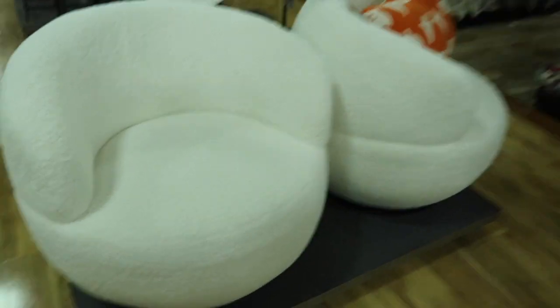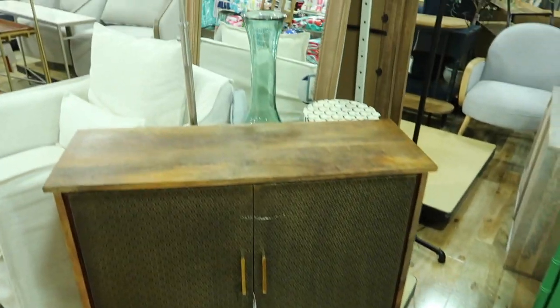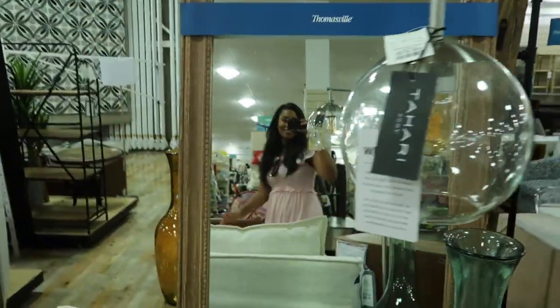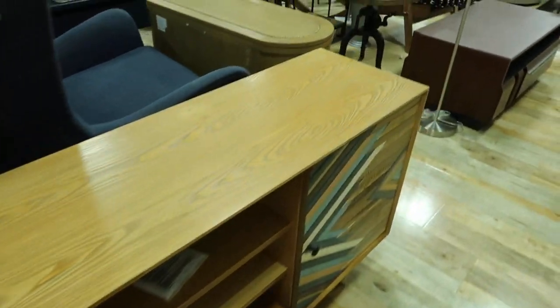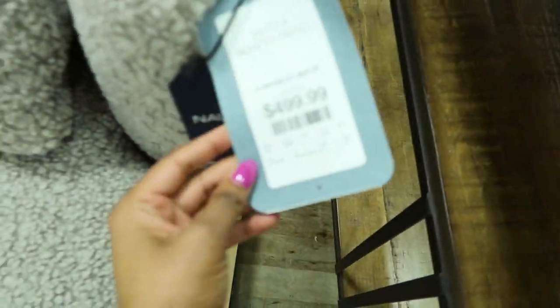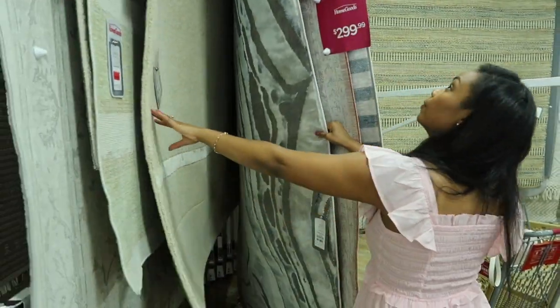Look at these gorgeous sherpa chairs — full size, not the kids' size. That is definitely a CB2 dupe; get them at Home Goods for a fraction of the price. Look at this gorgeous mirror — they had so much rattan. I'm trying to share the price points because everything is priced so well. So many pieces are solid wood and amazing quality.